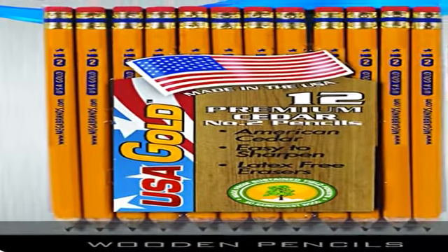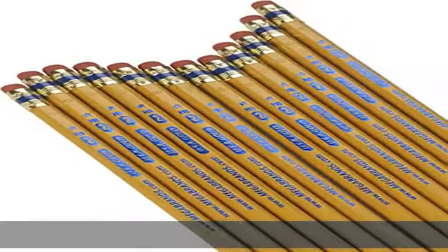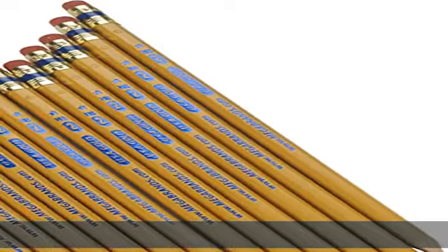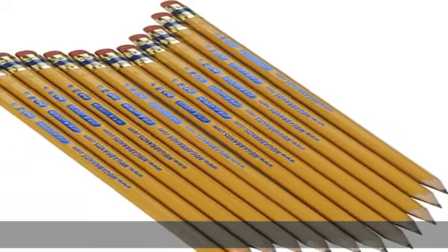In the description to get this product today at the best price. About this item: Right Dudes USA Gold Premium Cedar No. 2 Pre-Sharpened Pencils, 12 Count. DDR56.